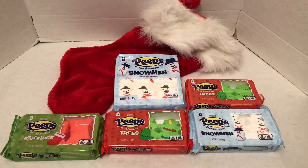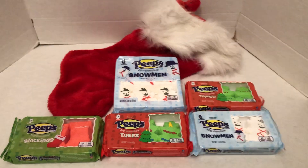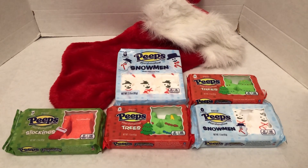Hello, my name is Johnny. Welcome to another awesome collection, awesome holidays. Peeps, marshmallow peeps.